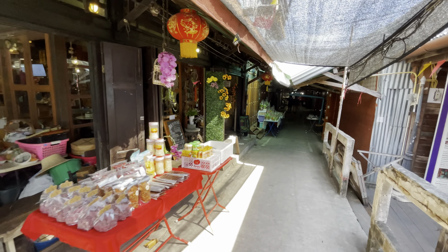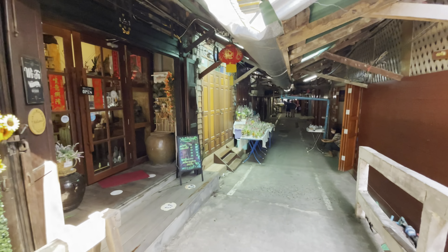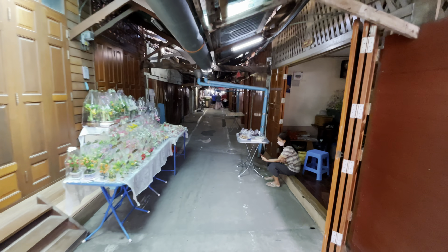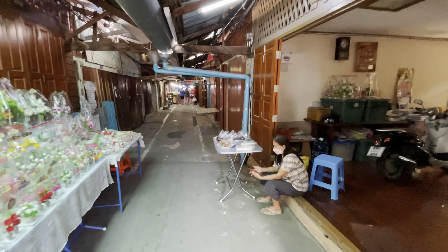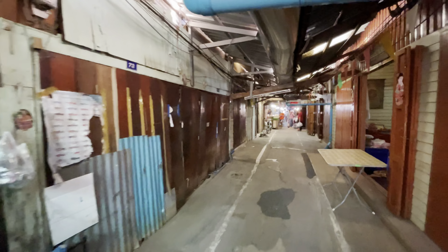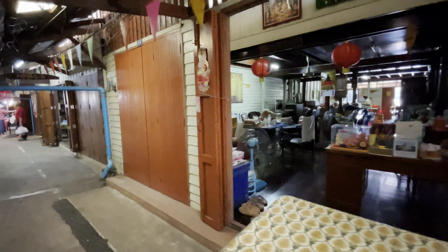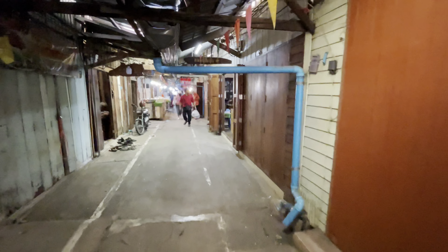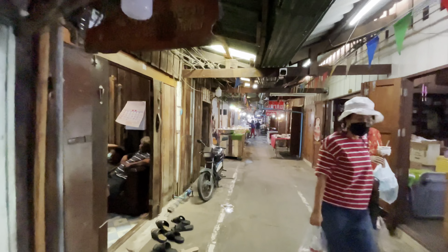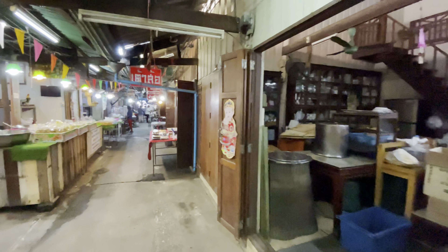Yeah, this is a nice little local market — it's not like a real touristy thing. The prices seem to be pretty reasonable. You're not paying the expensive tourist prices. I saw like two tourists a little bit ago, but they're the only tourists I've seen here so far. These houses here — they bring stuff out and sell it, but they're mostly closed for Chinese New Year. Everybody's doing stuff with their families — it's a big time of the year, especially for these Chinese communities.